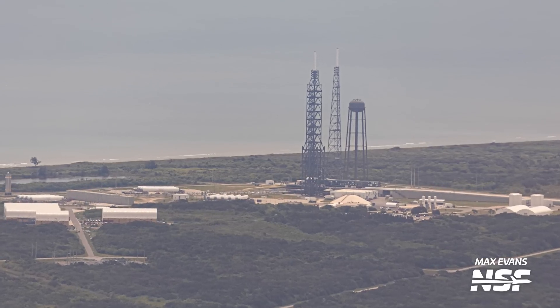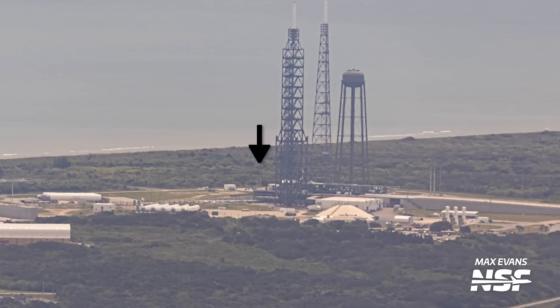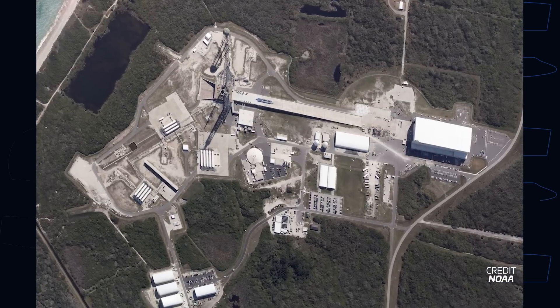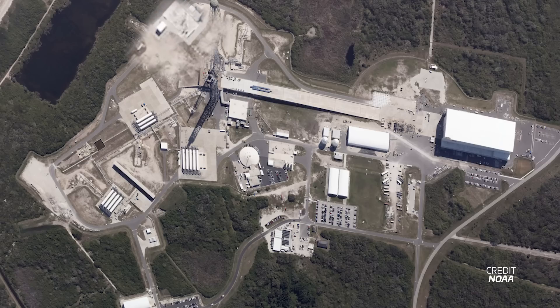Also new is what appears to be a stand for New Glenn first stage tanks at the Glenn Stage 1 test area, just east of the launch pad. This area was first noted in updated site plans submitted in early 2022. While it's not completely clear what this area will be used for, we assume it could be used to cryo test the tanks on New Glenn's first stage. A NOAA aerial image from February 2023 shows that there are propellant lines running to this area from the launch pad. We look forward to seeing tests beginning here in the near future.